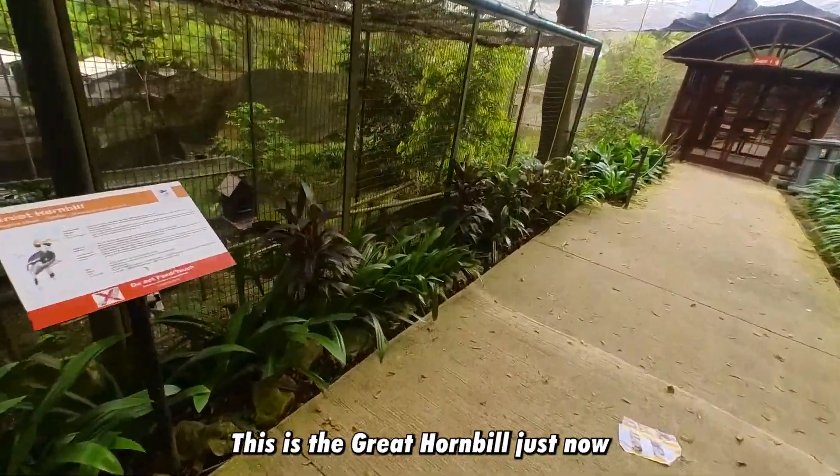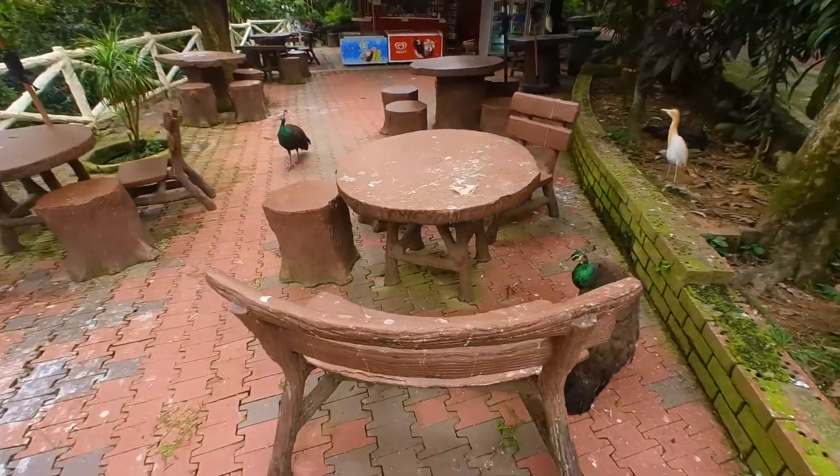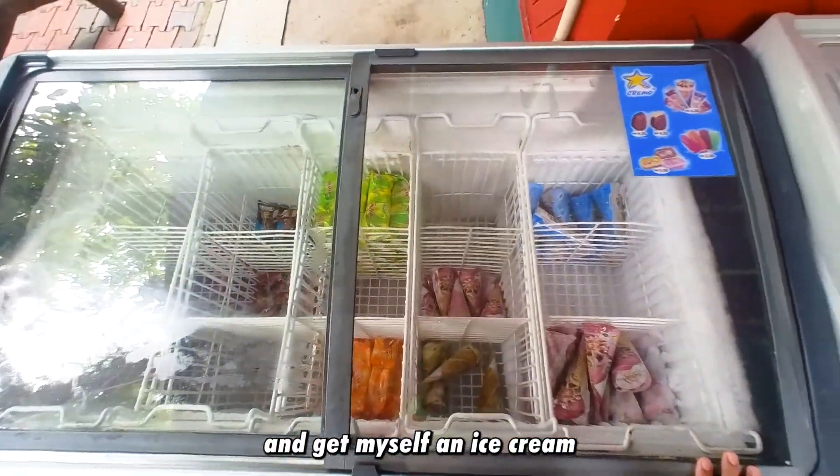This is the Great Hornbill from just now. I've been inside here for close to two hours, so right now I'm going to take a break and get myself an ice cream.